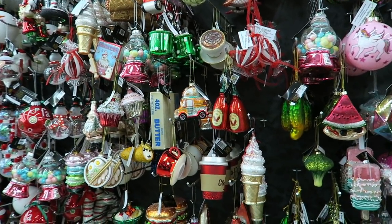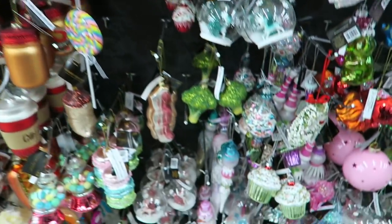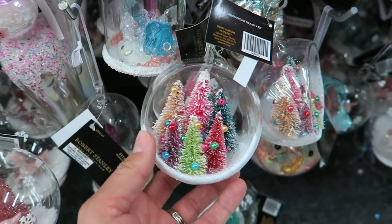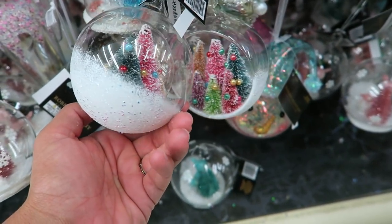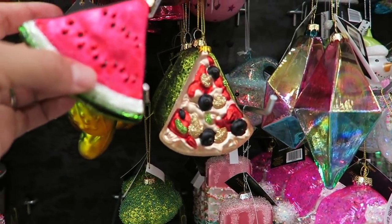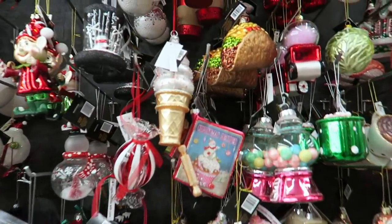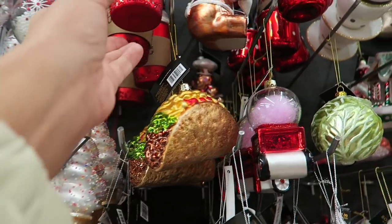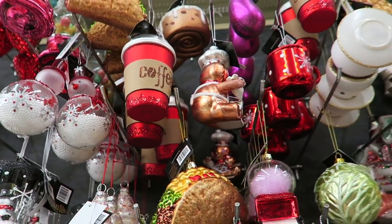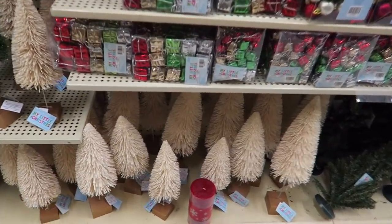This section has all the adorable specialty ornaments. Look at this one with the little tiny bottle brush trees — it has painted-on snow. They even have watermelon and pizza ones! They have a ton of really cute little ornaments. It's also just a cute little fun gift to give somebody around Christmas.